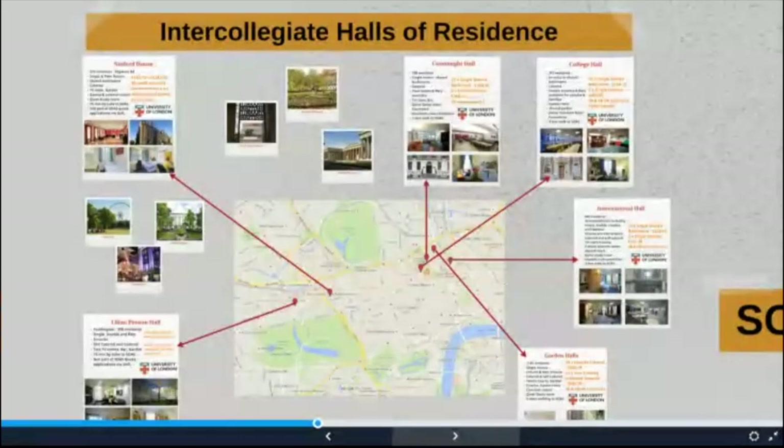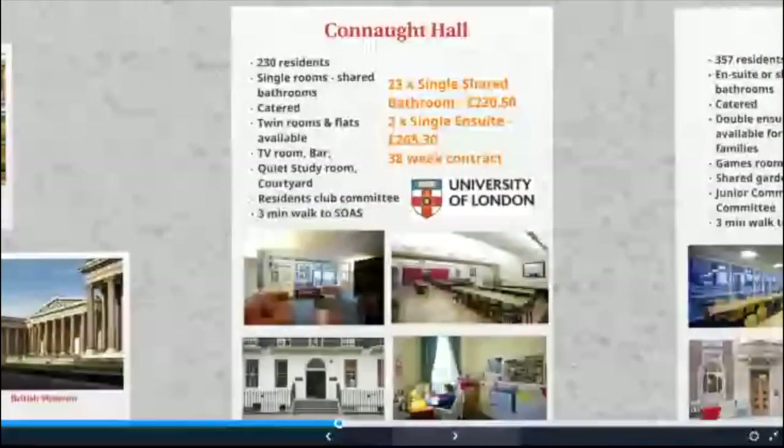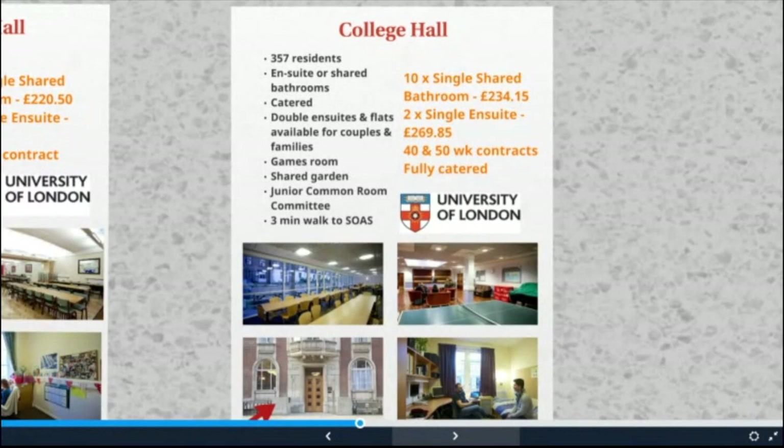I should stress that for this year the intercollegiate halls are full. However, it's worth having a look if you're coming next year. Connaught Hall is a small friendly hall in a listed building just around the corner from the SOAS campus, opposite Tavistock Square, offering catered single and twin rooms, en suite and non-en suite bedrooms. SOAS have 25 rooms at this residence available on a 38 week contract. College Hall is a mid-sized hall in a listed building opposite the Student Central building, two minutes from SOAS and a short walk from Tottenham Court Road and Oxford Street. SOAS have 12 rooms allocated here, offering catered single and en suite accommodation.